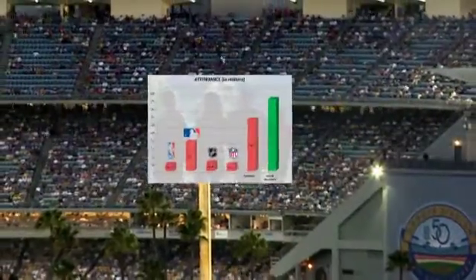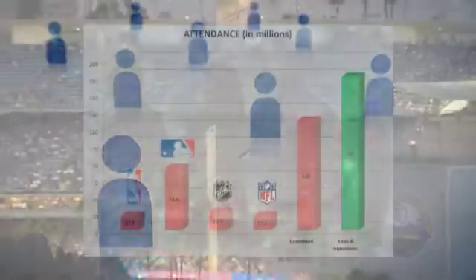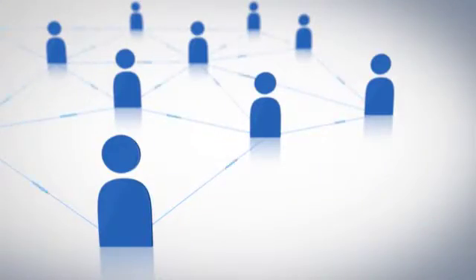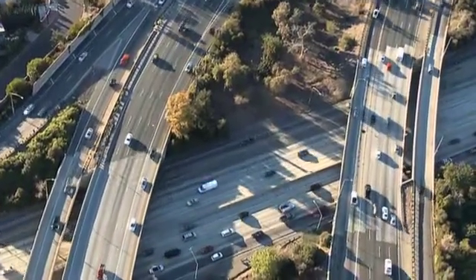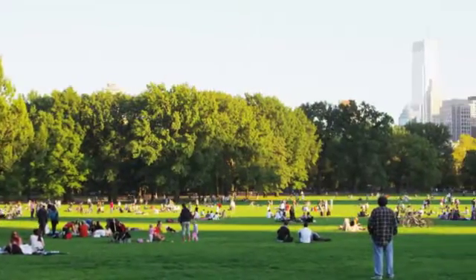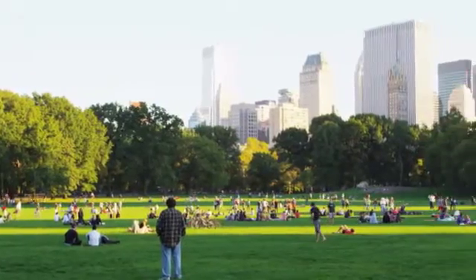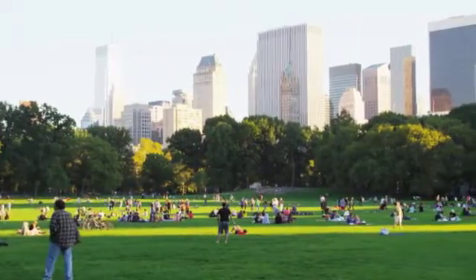That's more than the annual attendance of all professional sporting events combined. If all of us start by sharing our concerns with friends, families, and coworkers, we can find ways to turn concern into positive change action. In communities across the country, people are joining together to create systems that make it easier to curb CO2 emissions.